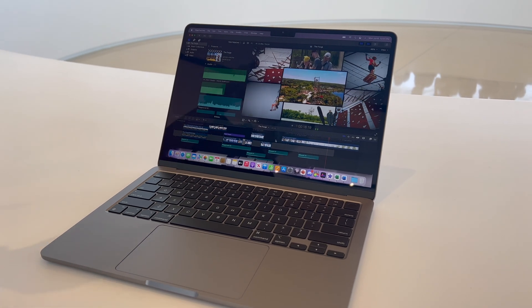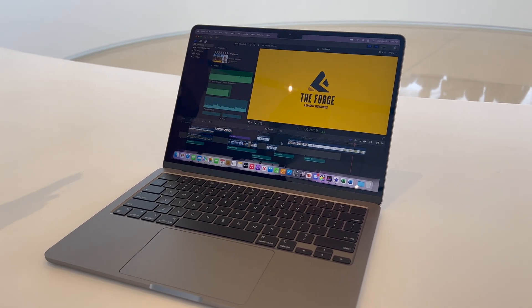One more note on the camera — it looked really good when testing it, but this was in Apple's perfectly lit hands-on area inside the Steve Jobs Theater. I look forward to testing it in real-world conditions, especially to see how that two-times improvement in low-light capabilities works.